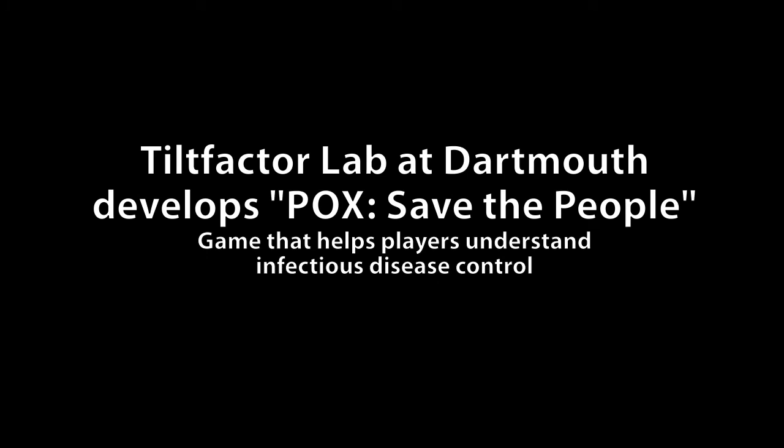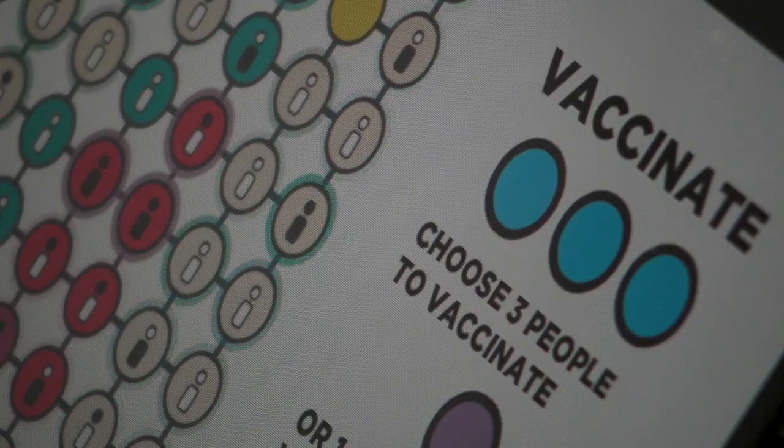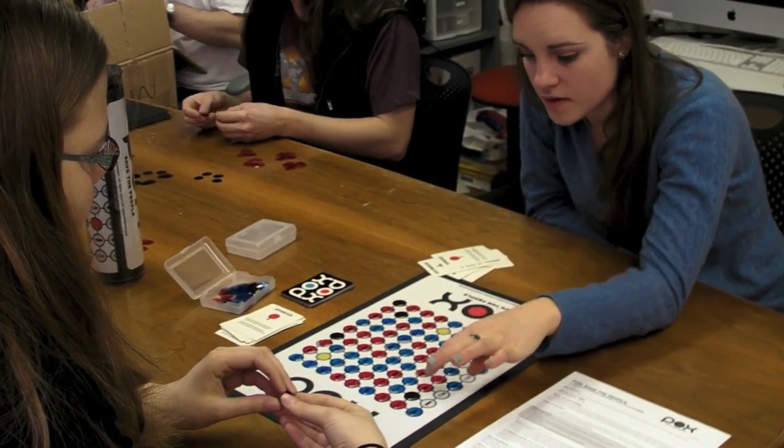The biggest problem that at least the state of New Hampshire is facing — one of our largest issues — is getting people immunized. So one of the things that we decided to do was really figure out how we could have a situation where players are not necessarily competing against each other, but competing against the phenomenon.